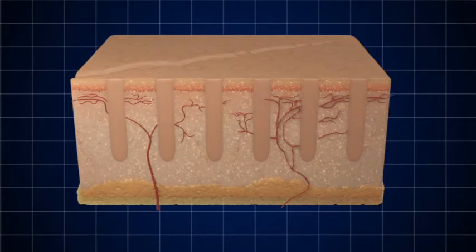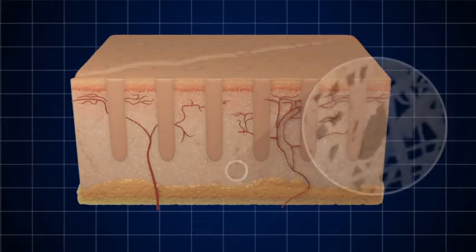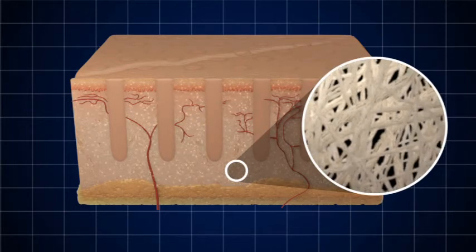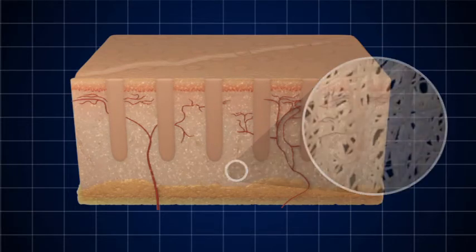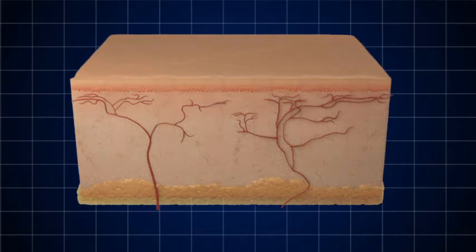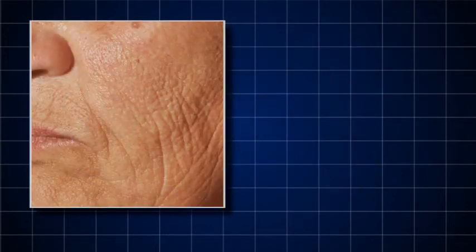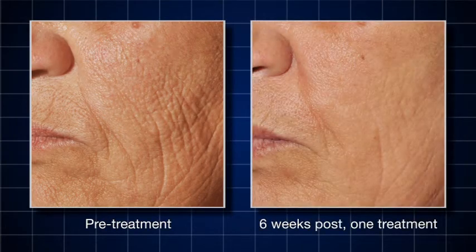Over the next three to six months, the treatment continues to improve the skin through a long-term collagen stimulation phase. New collagen volumizes the skin from below, reducing or eliminating the signs of photo-aging and deep dermal imperfections. The treatment effect, specific to YSGG, delivers clinical results with both operative ease and rapid recovery.